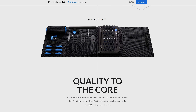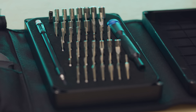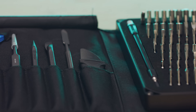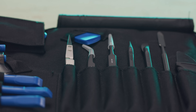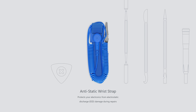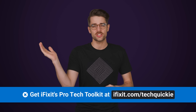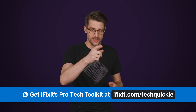iFixit wants to help you repair or upgrade everything from your cameras to your game consoles. The Pro Tech Kit has 64 bits and iFixit's most popular opening tools all rolled up into one package. The kit also includes suction cups, tweezers, anti-static wrist straps, and more. Everything is covered by iFixit's lifetime warranty, so go to iFixit.com/techquickie and find your perfect toolkit today.